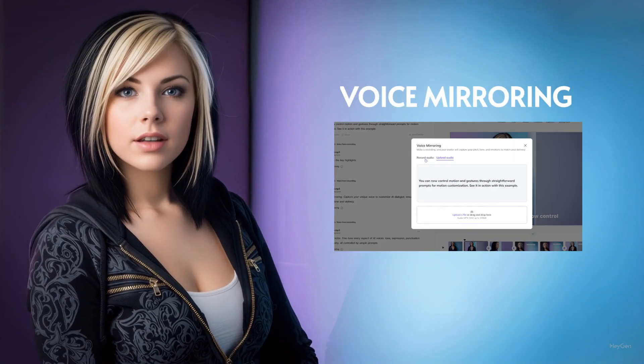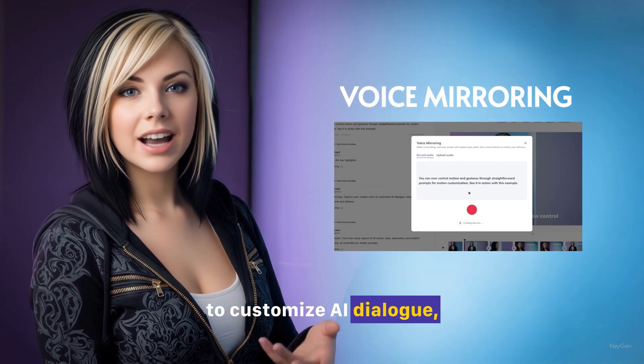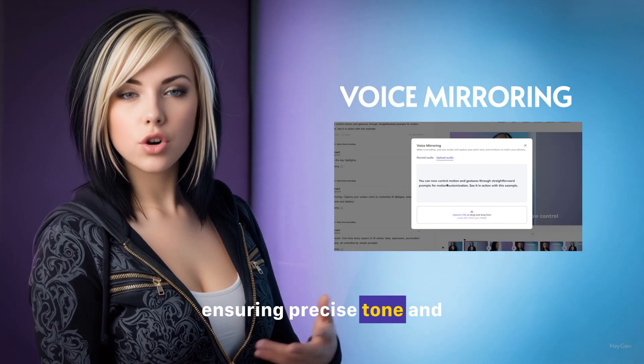Voice Mirroring. Capture your unique voice to customize AI dialogue, ensuring precise tone and delivery.